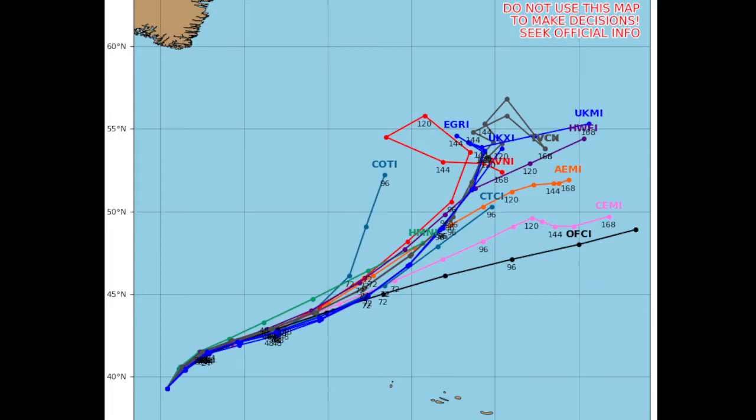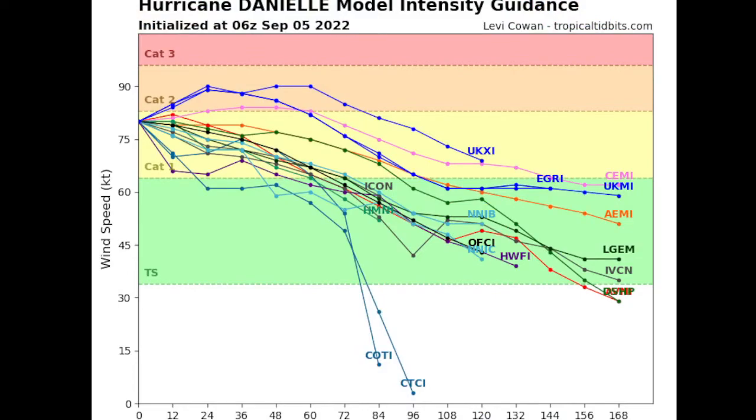Looking at the models, most have Daniel moving northeast, and a few models expect it to do a loop. On the intensity side, some models show a little more strengthening before weakening, but most models believe the storm has already reached peak intensity and is now on a weakening trend, which is most likely the case.